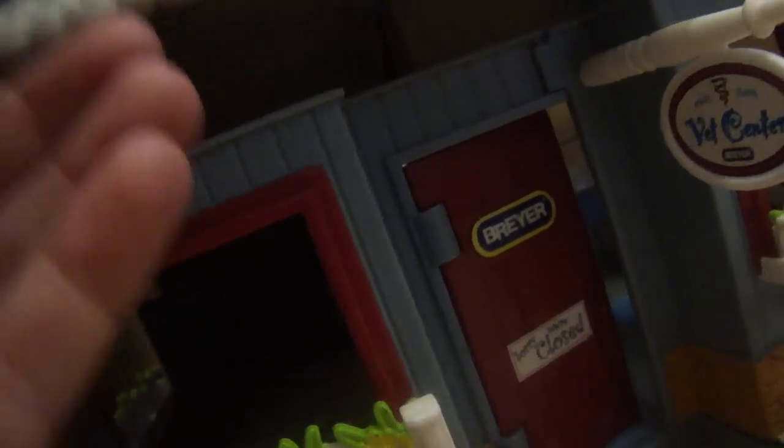We are going to start at the Veterinarian Center, but it is closed right now. Inside we have blankets, Elizabeth, a little stretcher, some medical supplies, and a back door.